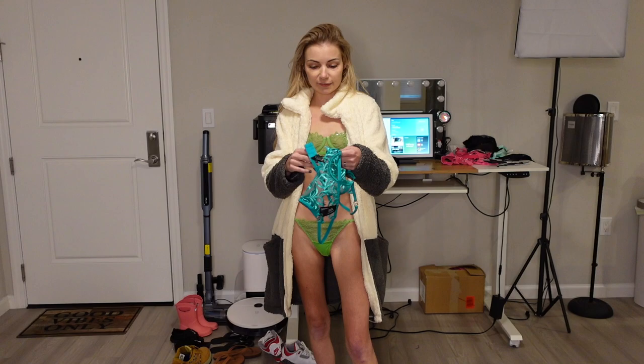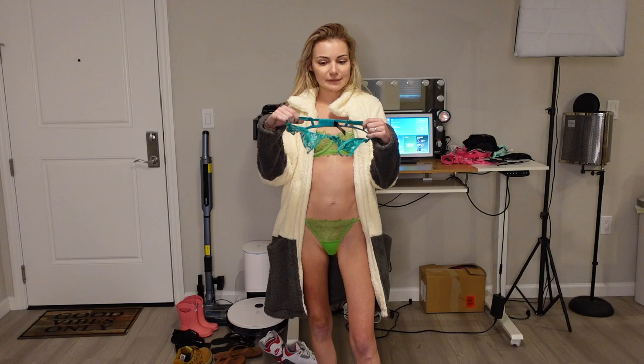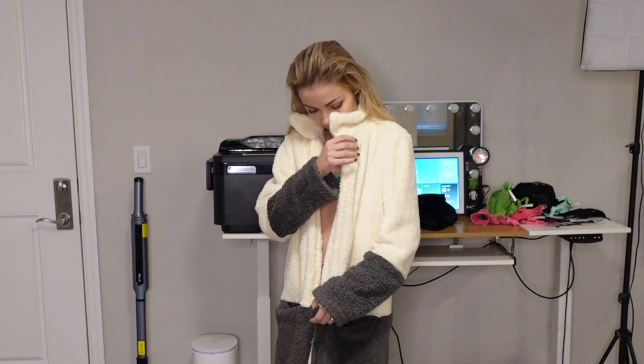We have a couple more to try on. This teal one I haven't tried on yet — teal is one of my favorite colors, but I honestly really like the green one. Let's do this teal one and see how it looks. Just like the green, this one's also pretty revealing, plus I'm literally freezing right now, so I'm not going to show too much of it. But that's the teal color. So cute — the quality is really good. I love Bluebella.